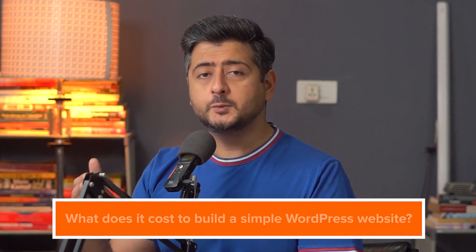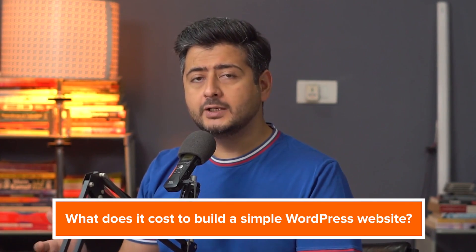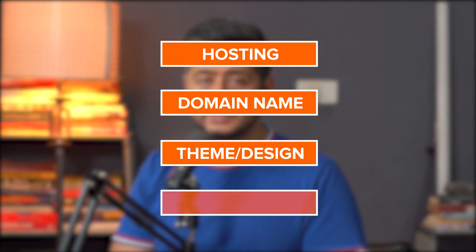Let's start by discussing what it costs to build a simple WordPress website by breaking down the components required. Essentially, you just need a handful of components. The first thing you need is a software to run the website, which is WordPress, and it's absolutely free. On top of that, you'll need hosting, a domain name, a theme to have a design on your website, and also some essential plugins.